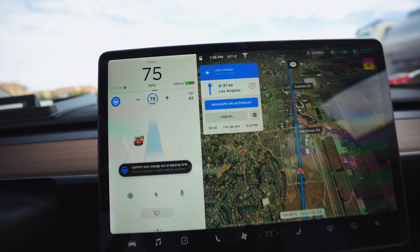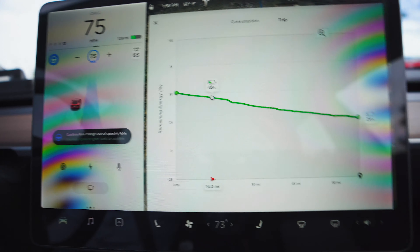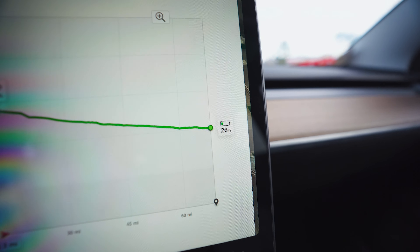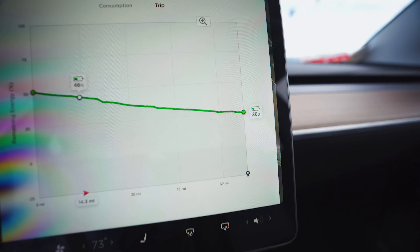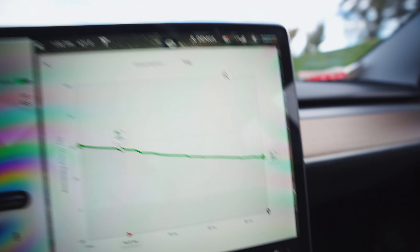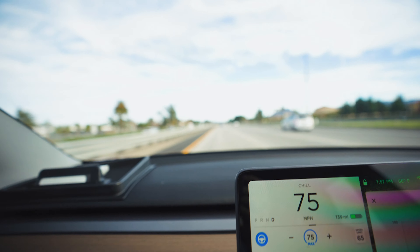We're about halfway back — another 55 miles to go, an hour and 26 minutes — should be arriving around 3:22. The battery's at 46%, and it looks like we've gone a different route back to Los Angeles because now it's saying we're going to arrive with 26% instead of 19 to 20%. That 5% is about 40 to 45 miles of extra range, so it's pretty nice to see we've added some efficiency. We're cruising at about 75 miles an hour, and hopefully we won't run into too much traffic heading back into L.A.